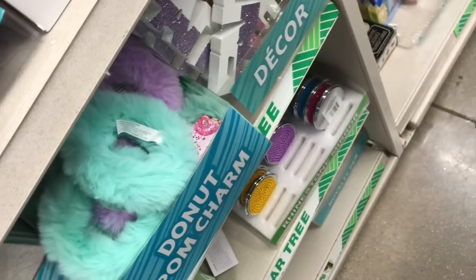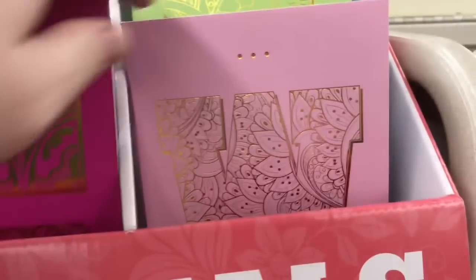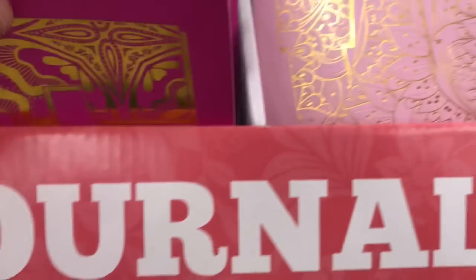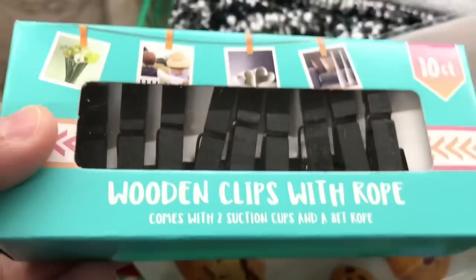I was showing a lady all the different varieties they have — they have one that says 'peace, love, and elves' and she had to get one for her mother-in-law. Then they had these really cute journals that were personalized with letters on them.